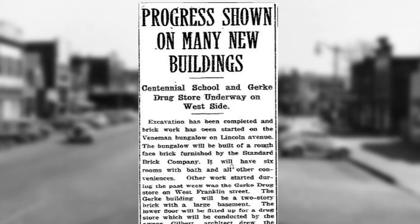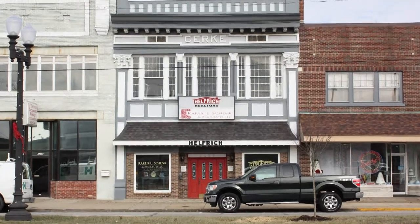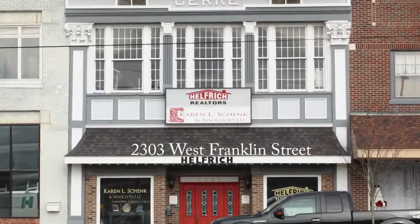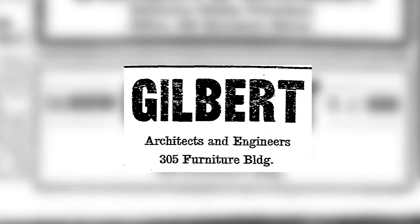In 1914, a new two-story building was to be constructed on Franklin Street for Theodore Gerke. This building is known as the Gerke Building, and the structure sits at 2303 West Franklin Street. The building was designed by prominent architect F. Manson Gilbert.